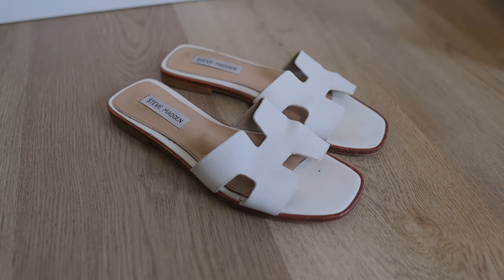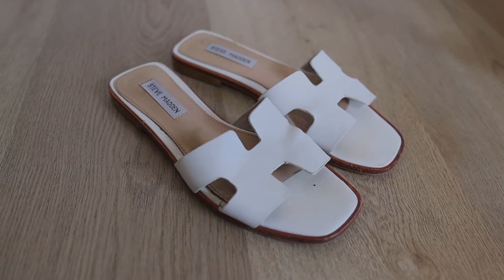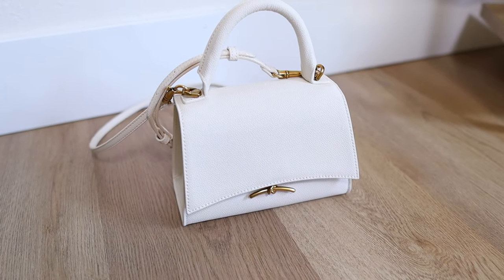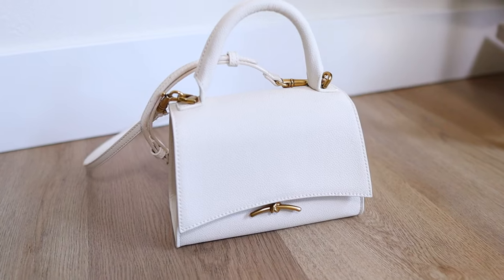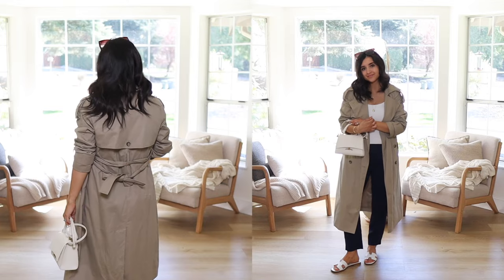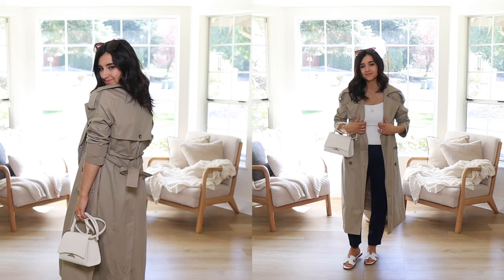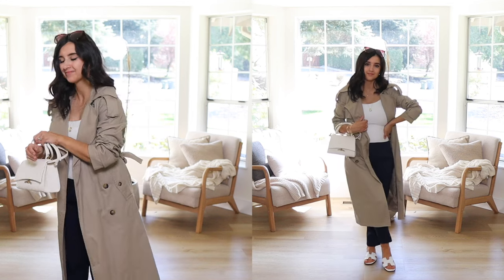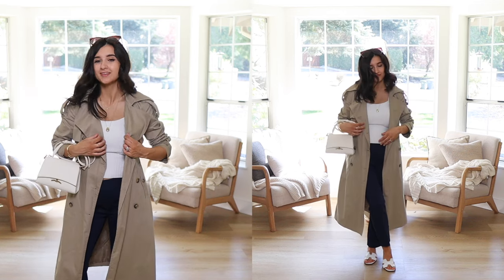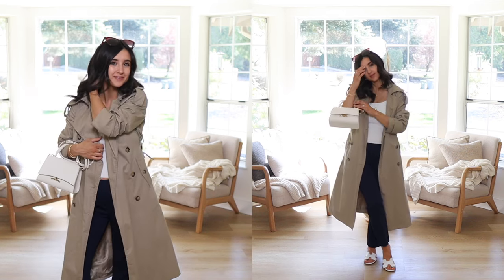I paired the trench with white slides and this minimal bag from Charles & Keith — it has a little knot hardware and works as both a crossbody and an elbow bag. The size is on the smaller end: phone, keys, wallet, and a few extras. It's a smaller purse but it works well for me since I usually don't carry too many things.